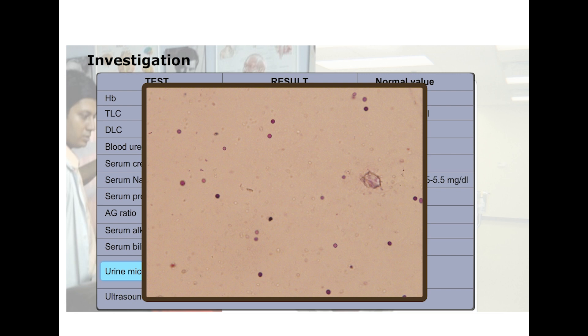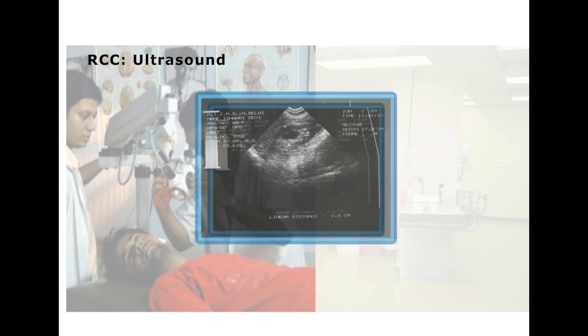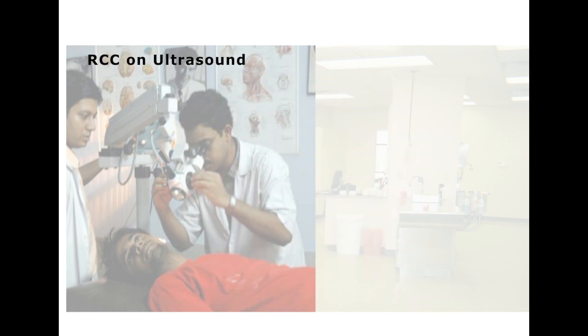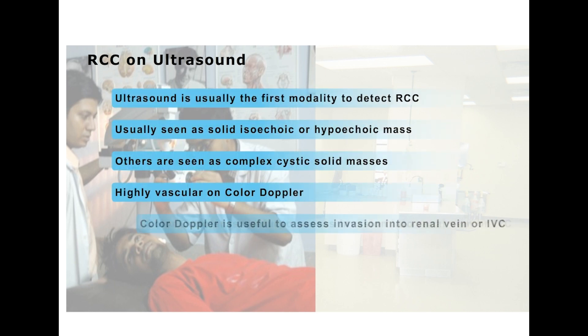Other than the RBCs, the culture was negative. Ultrasound, IVP, CT scan, and transfemoral angiography were also performed. The longitudinal ultrasound scan of the right kidney shows a hypoechoic, darker, rounded solid mass in the cortex of the mid part of the kidney. Ultrasound is usually the first modality to detect renal cell carcinoma.